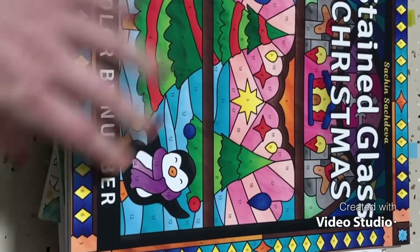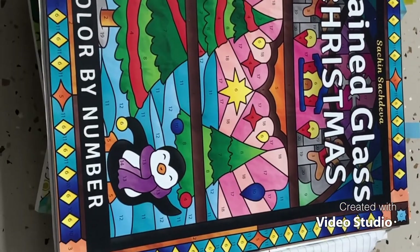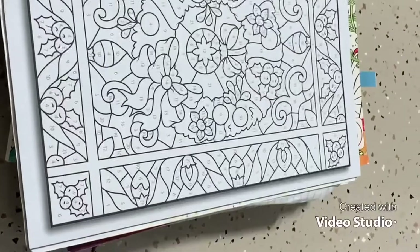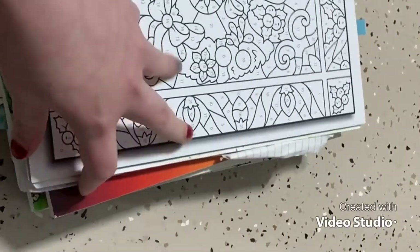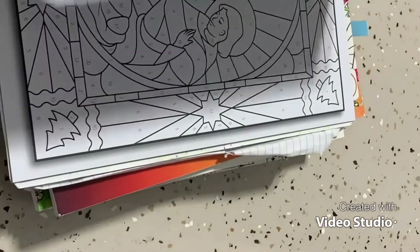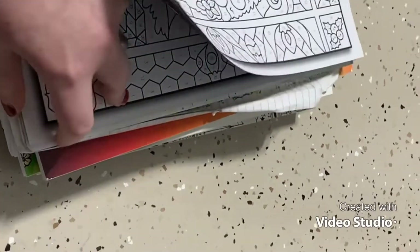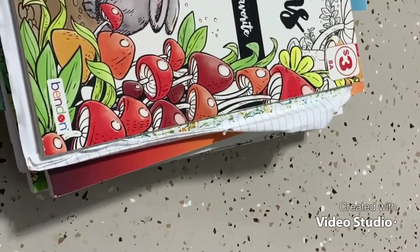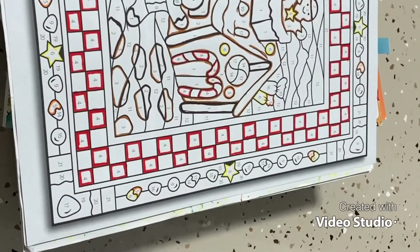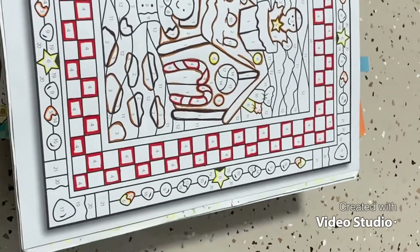Number 9 is Stained Glass Christmas from Such and Such Diva — this is a color-by-number book. I placed it at number nine because it's only relevant during Christmas time, so I can't color it all year round. There are some beautiful pages — some very detailed and some not so detailed. The page I'm working on I'm doing the outline in marker and then coloring it in with my Twistables.